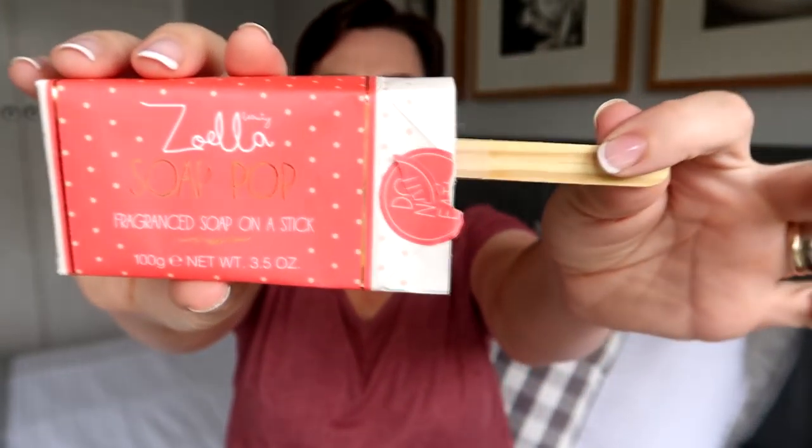Next I have a Zoella soap pop — it was like a popsicle where the stick was in the soap. It's from her bakery macaron inspired range and it smells so delicious in the packaging. Unfortunately, once I got it out of the packaging and began using it, it smelled of nothing, which was disappointing. Using a bar of soap with a stick sticking out of it was also a bit of a pain. The soap itself lathered well and rinsed off cleanly without stripping my skin.